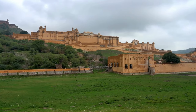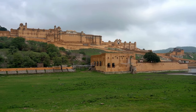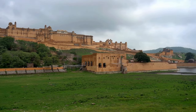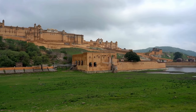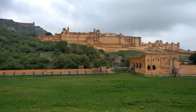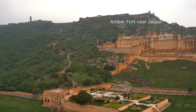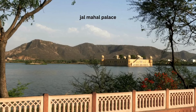Next we have the Amber Fort, a magnificent fortification that stands as a silent sentinel guarding the city's history. With its grand gateways, cobbled paths, and ornate palaces, the Amber Fort is a fascinating blend of Hindu and Mughal architecture — a place where history whispers tales of valor and grandeur in every nook and corner.